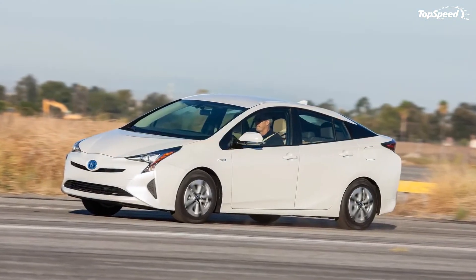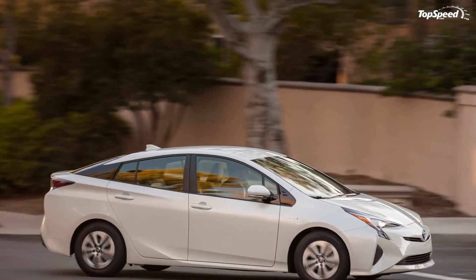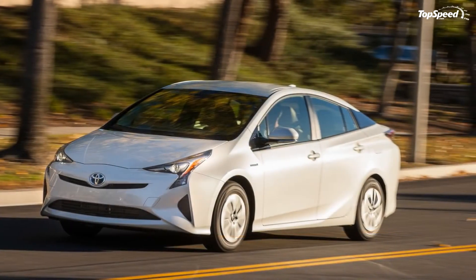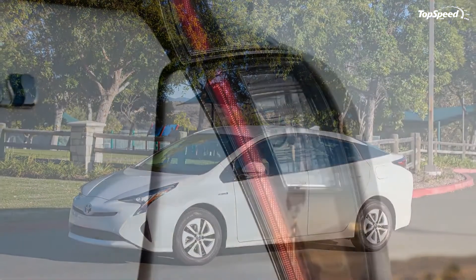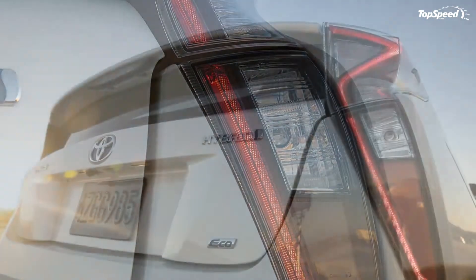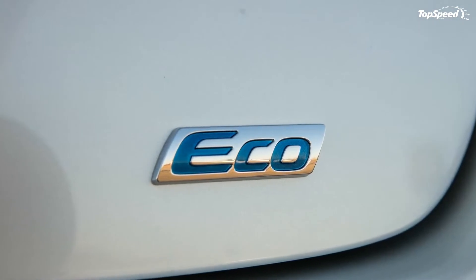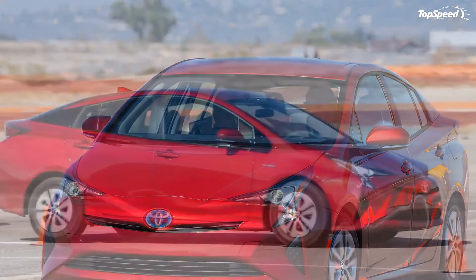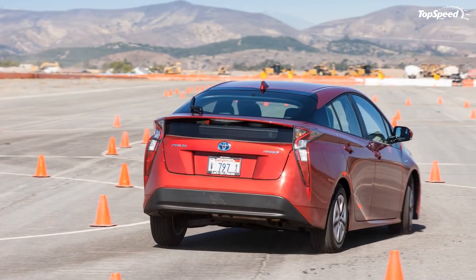To demonstrate, Toyota set up a small cone-lined autocross course at an old airfield and brought the outgoing model for a direct comparison. After multiple runs in both cars, I'm happy to report that the new Prius is far more planted in pretty much every single way. It feels more connected, there's much better weight transition, and it's more stable under heavy braking. Of course, this is still a Prius — it leans, the front end washes out, and there are low rolling resistance tires — it's made for mileage. But the difference between the new model and the old is dramatic.